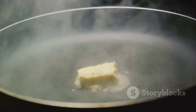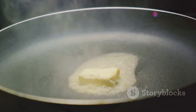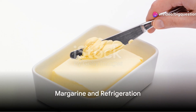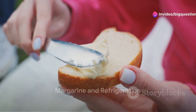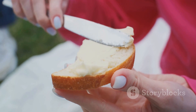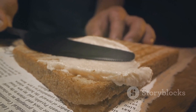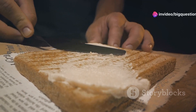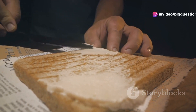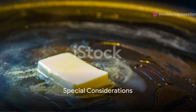Unsalted butter, however, is more vulnerable and might just be playing a risky game with bacteria. For those who use margarine, remember it typically contains more water than butter. This higher water content increases the likelihood of bacterial growth, making it advisable to keep margarine refrigerated, especially if it's left out for more than a day.